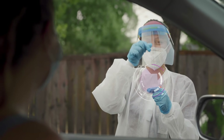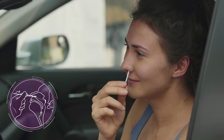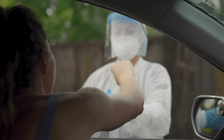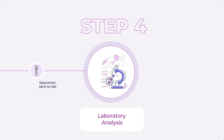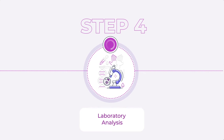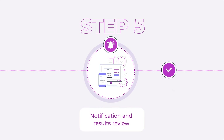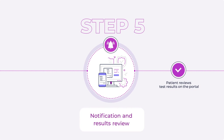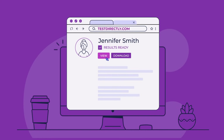Then, with guidance from a healthcare technician, the patient self-collects a nasal swab sample. The collected sample is securely packed and sent to a CLIA-certified laboratory to be analyzed. At the laboratory, the sample is scanned in and sent right to processing. Once the result is finalized and verified, a report is created and automatically sent to the TestDirectly portal. Results can be viewed and downloaded from the results section of the portal.